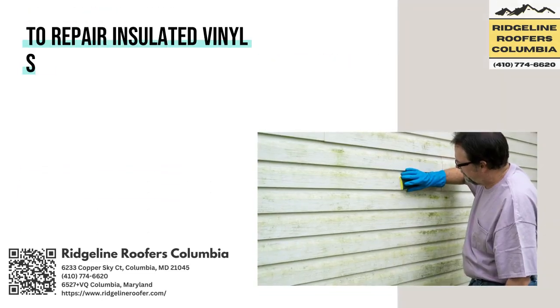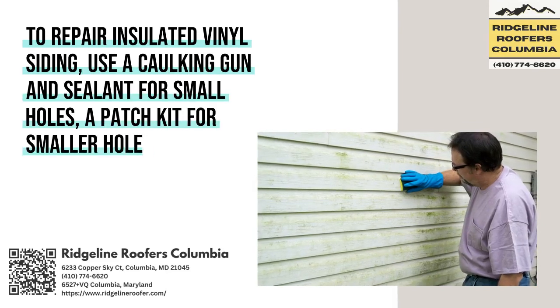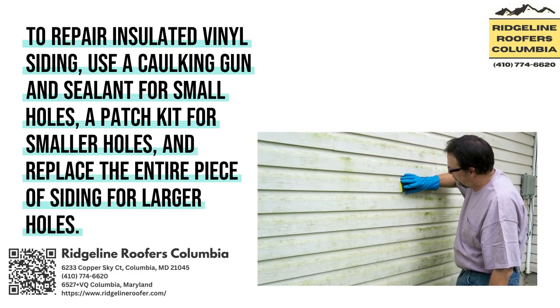To repair Insulated Vinyl Siding, use a caulking gun and sealant for small holes, a patch kit for smaller holes, and replace the entire piece of siding for larger holes.